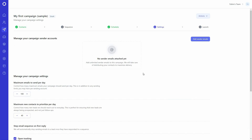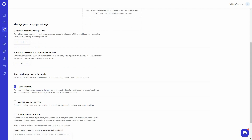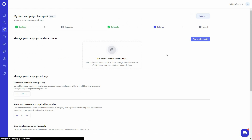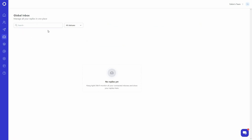In settings, you first add the sender email addresses and then adjust other settings such as the maximum number of emails to send per day, maximum contacts to prioritize per day, and other options. For the final step, there's 'Launch' — on this page you get a preview, and once you click 'Launch Campaign,' the campaign starts and emails begin sending.